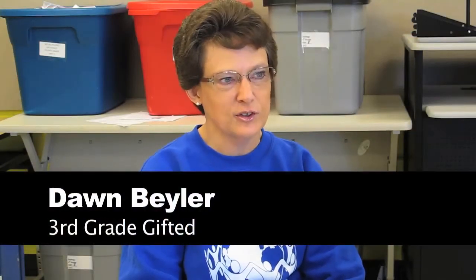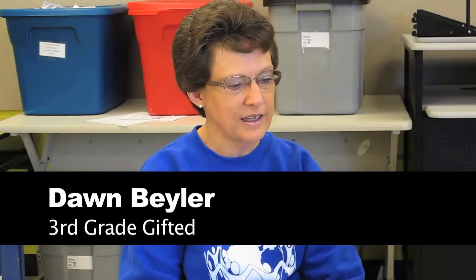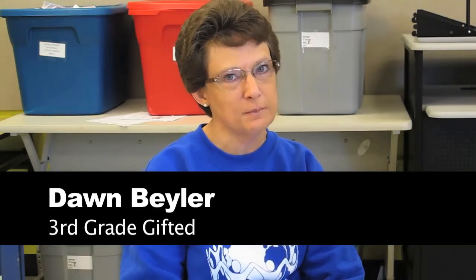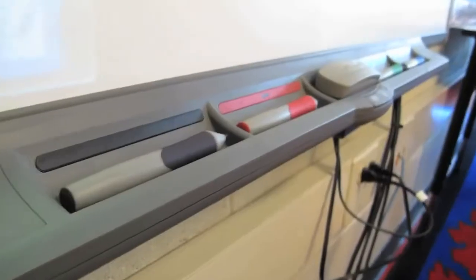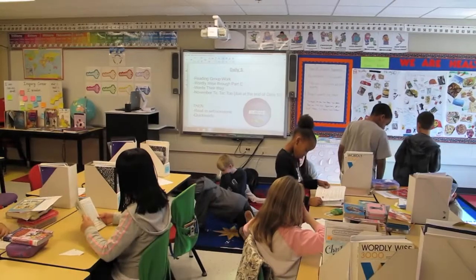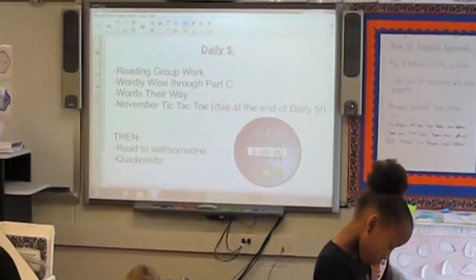I'm Dawn Byler. I teach third grade gifted here at Garden Hills and I've been teaching — this is my seventh year teaching. The primary way we use technology in our classroom right now is our smart board. We got those two years ago when our building was remodeled and we use that every day; we almost use it like a digital white board.